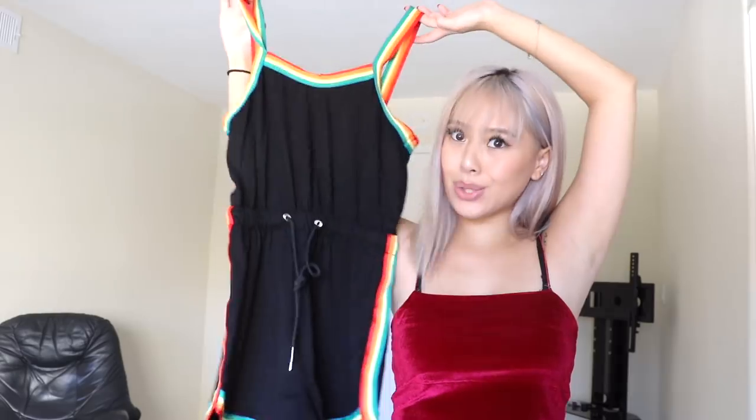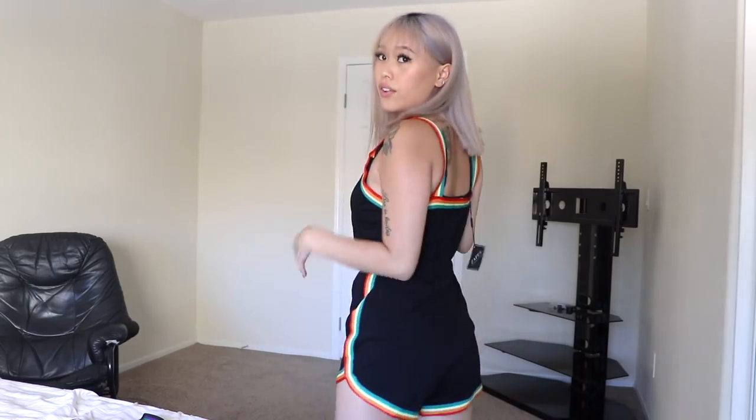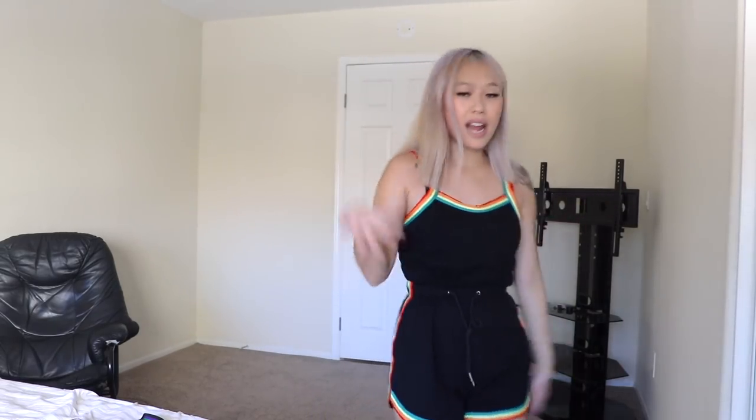I got this romper that looks like that rainbow dress but it's a romper. This is very cute — makes me look way better than the skirt does. I love wearing one-pieces and rompers when I can't find anything to wear, it's an easy cute outfit. Look at that — that's a whole outfit right there.